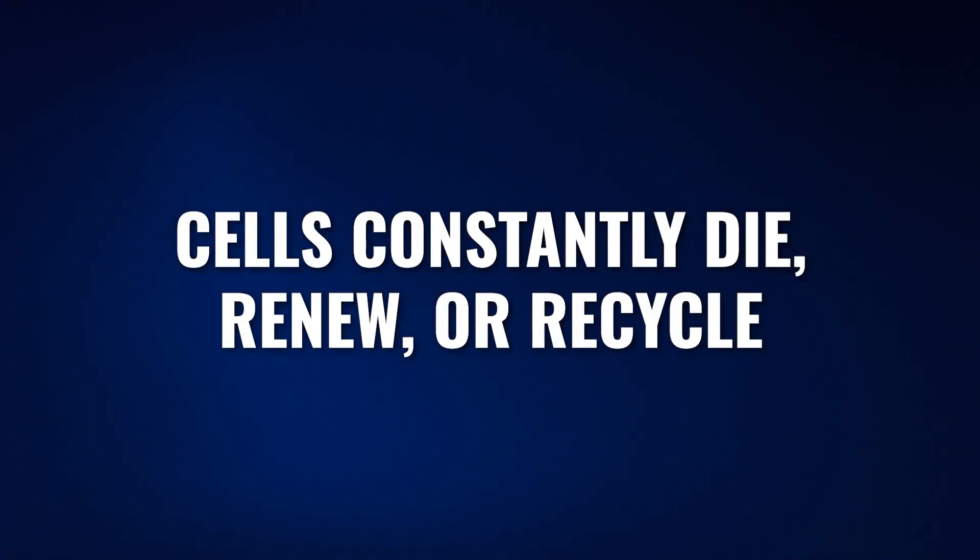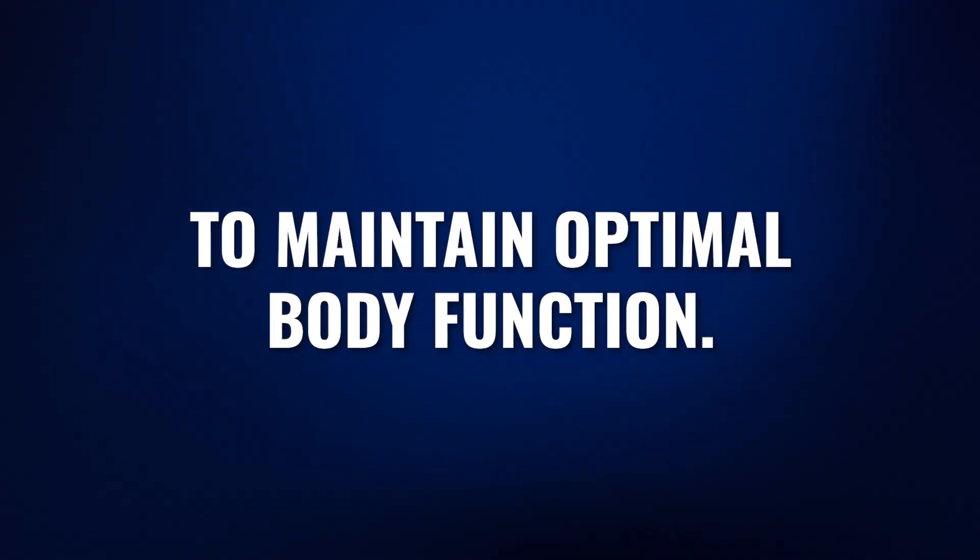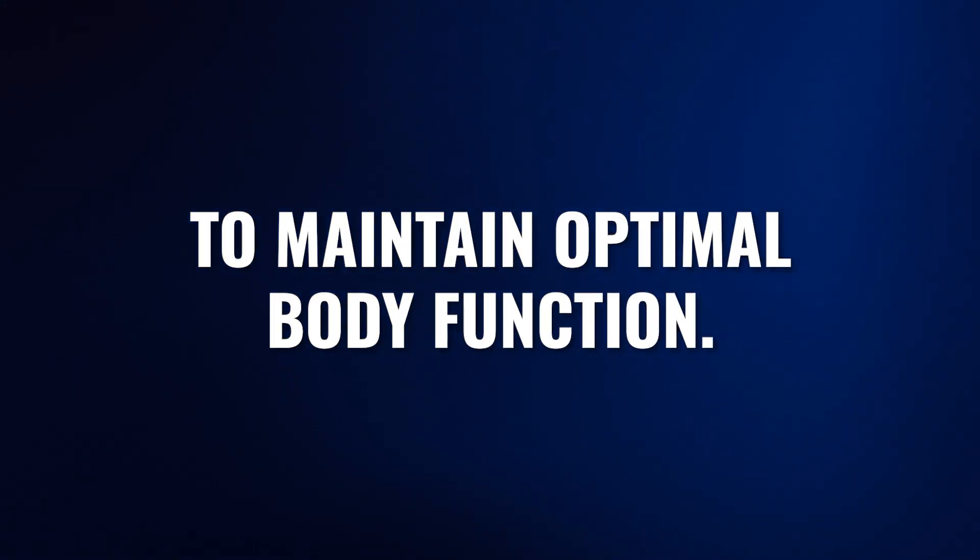Before we get into the details of autophagy, I just want to create a baseline understanding that your body is made up of trillions of cells, but those cells are constantly replaced by new cells. The you that is sitting here listening to this video today is not the you of three days ago, let alone three years ago or ten years ago. Your cells are constantly dying, renewing, or being recycled to keep your body functioning and optimized throughout your entire lifespan.